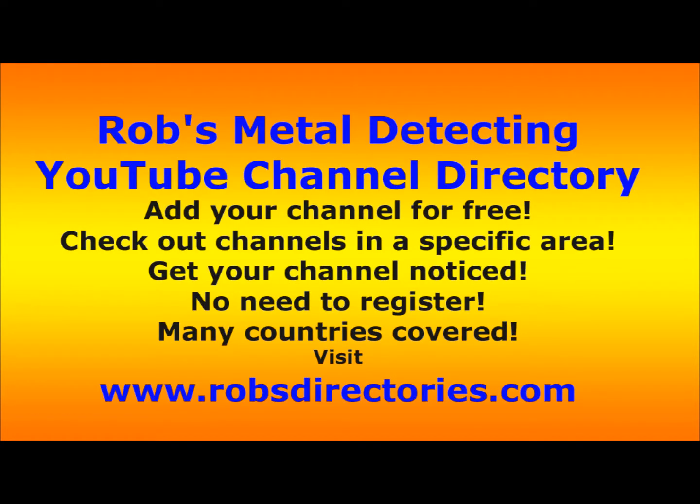Hello folks, NIDetecting back again with another video. First up, Rob's Metal Detecting YouTube channel directory. If you want a link to your metal detecting channel, go to robsdirectories.com and I'll put it in for you.